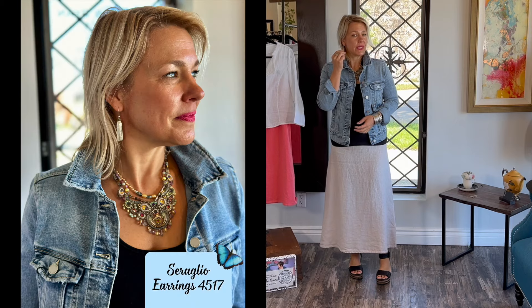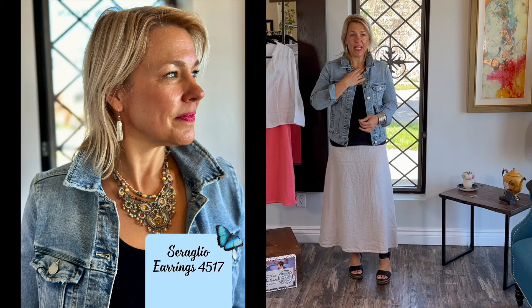A very simple Seriglio earring to tone it down, and then vavoom — this great statement piece here. I would wear this out to the market, out for lunch, anything very casual, going to the grocery store. You could also wear it out to dinner too, which is great.